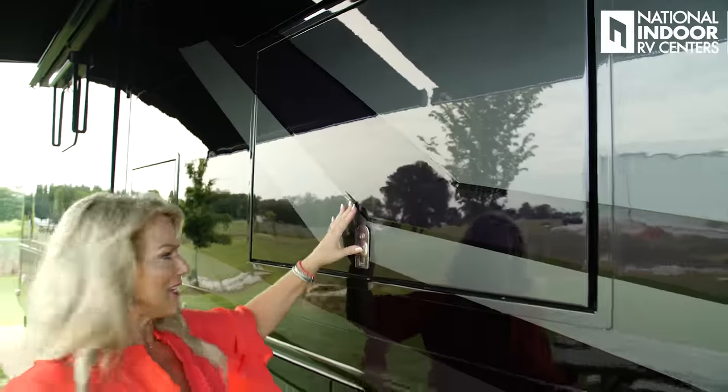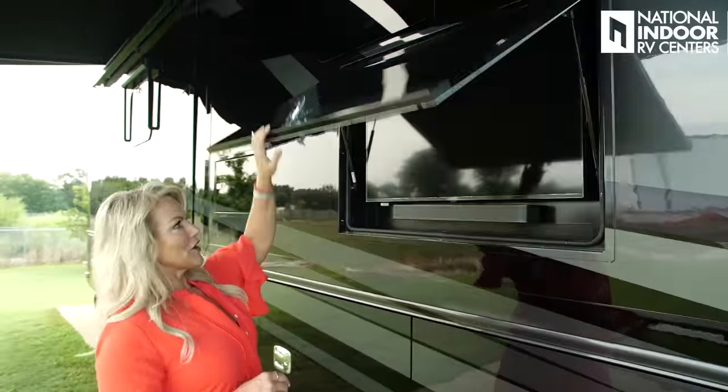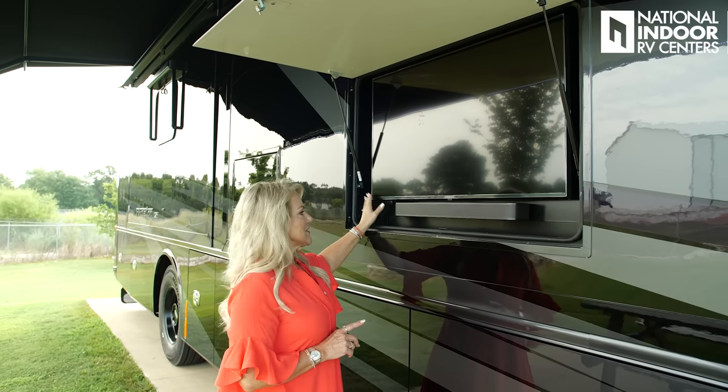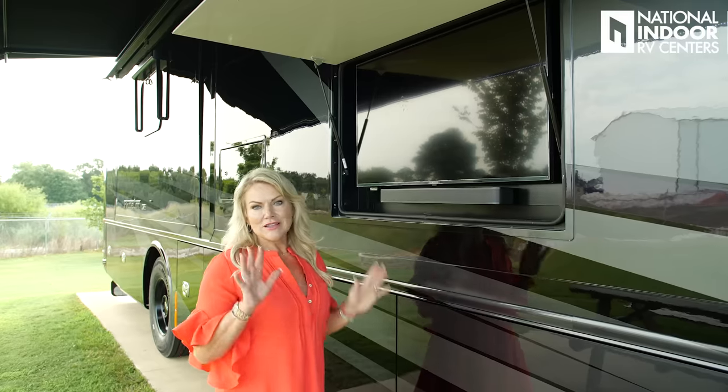Now I can turn on my exterior lights, setting the stage for a great tailgate party or just enjoying the outdoors. Speaking of tailgating, we've got our exterior 42-inch LG TV with the sound bar — great for the party. We've got the awnings out, and now let's check out our storage.